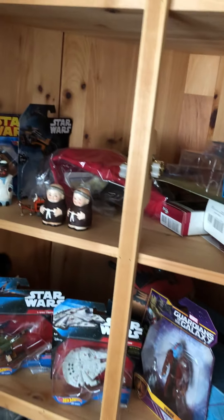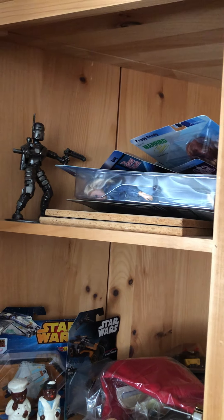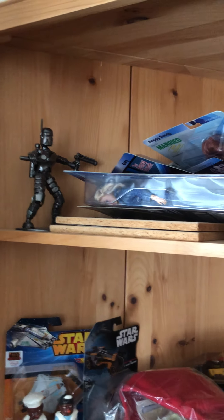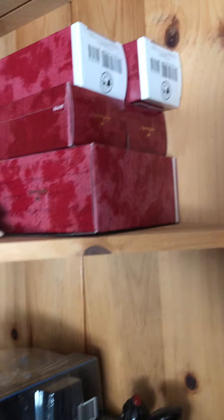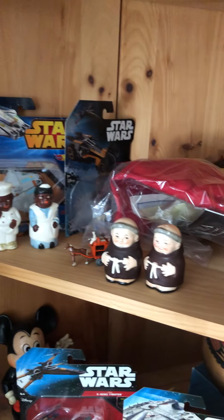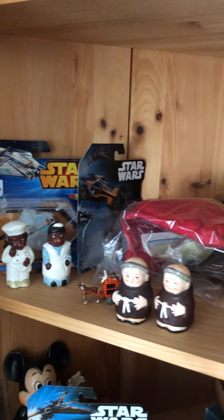In this cabinet up top I have some reissued Mego action figures, Boba Fett, some salt and pepper shakers, some Hallmark ornaments, more salt and pepper shakers, and Star Wars toys.